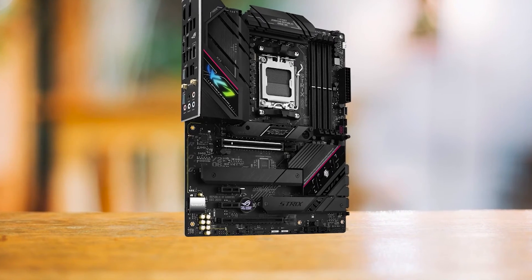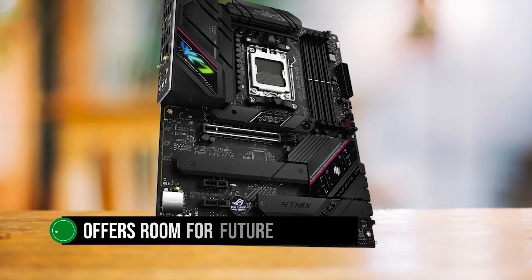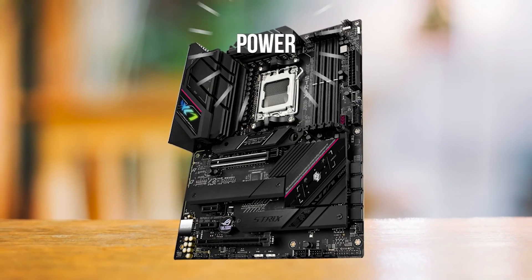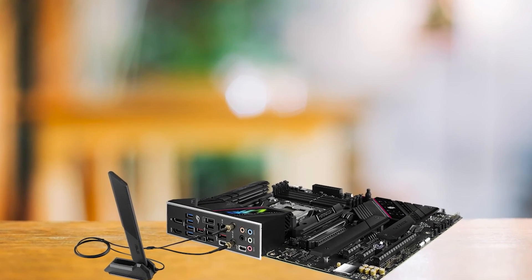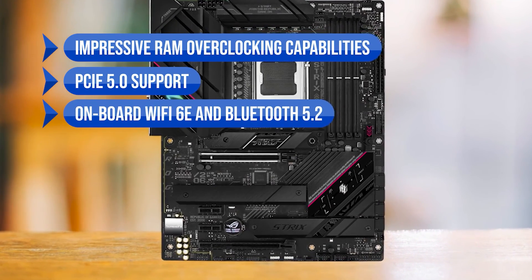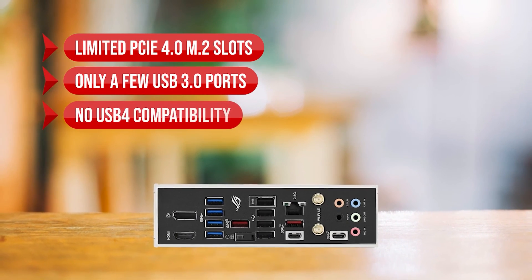To sum it up, the Asus ROG Strix B650EF Gaming Wi-Fi is a fantastic choice for mid-range and high-end gamers seeking a versatile motherboard that supports the CPU and offers room for future upgrades. Its understated design and strong rear I/O make it an attractive option for gamers who prefer a more refined look. Key advantages include impressive RAM overclocking capabilities, PCIe 5.0 support, onboard Wi-Fi 6E and Bluetooth 5.2, and minimalistic design with subtle RGB accents. On the downside, it has limited PCIe 4.0 M.2 slots, only a few USB 3.0 ports, and no USB 4.0 compatibility.